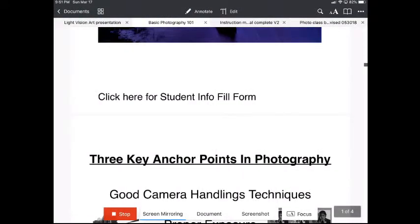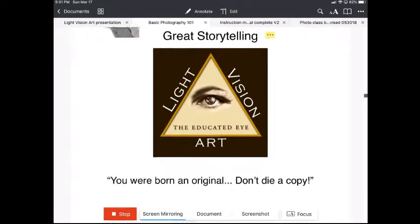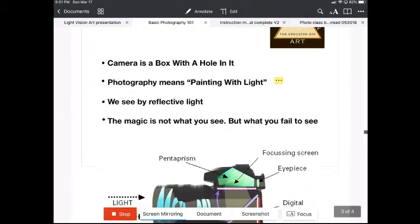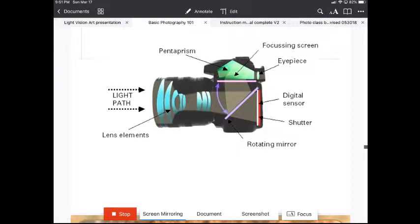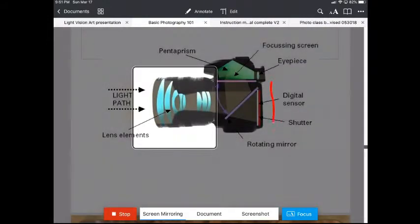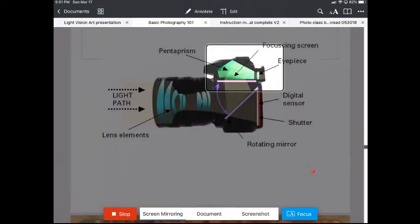We cover the key points of basic photography: good camera handling techniques, proper exposure, and great storytelling for composition. We cover the box with the hole in it — painting with light. We go over the camera with you, including working with the lens inside the box and the viewfinder. We cover all of that in the class.